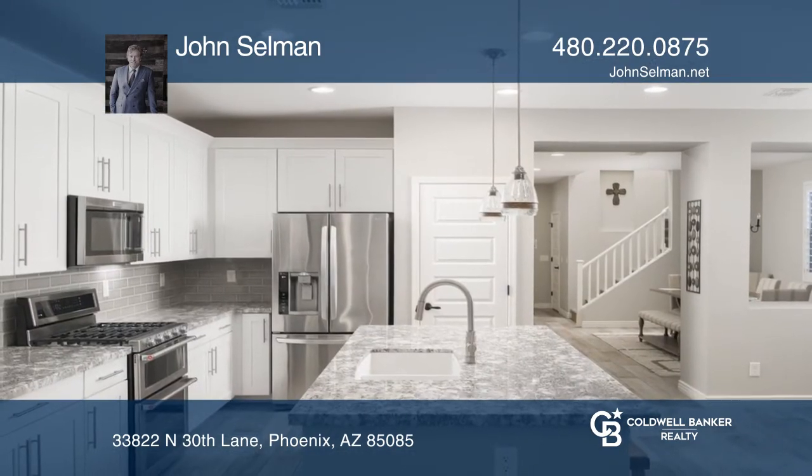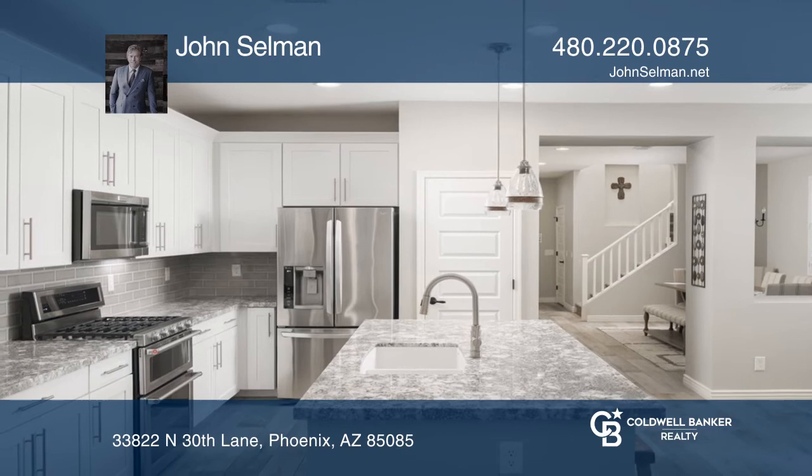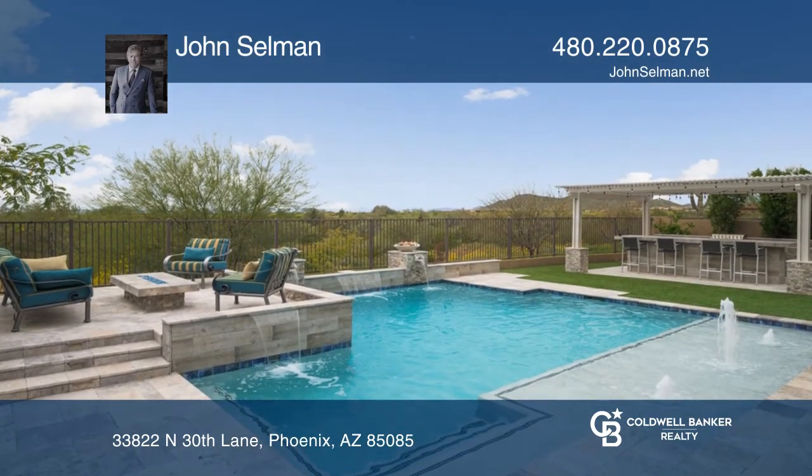You'll enjoy the resort-like pool, a covered outdoor kitchen, and multiple patios for entertaining.